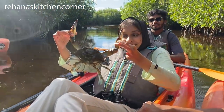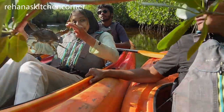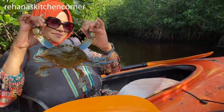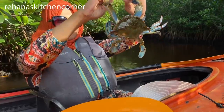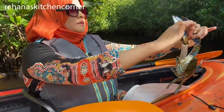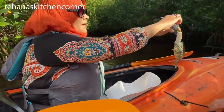Look at the blue crab which she is holding. Our guide actually picked it from the water and I was able to hold it too. Oh my god, look at that — this is the blue crab. So now I'm going to put it back in the water where it belongs. We don't take it.